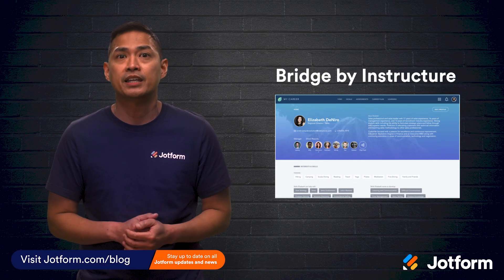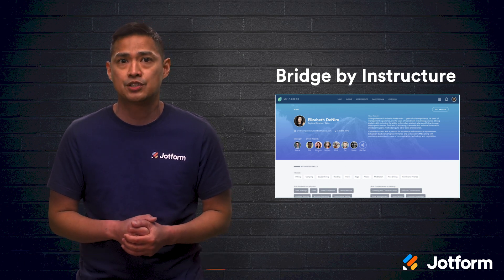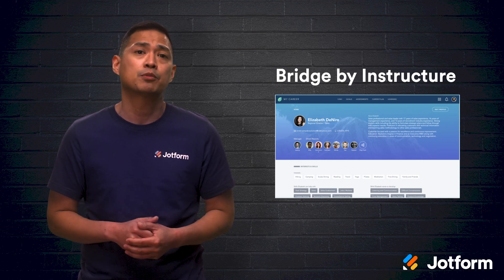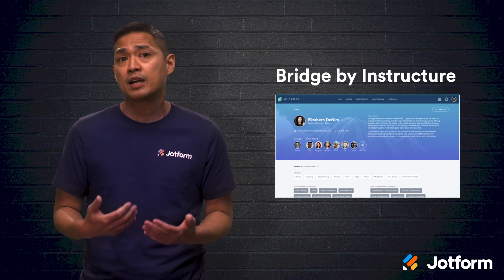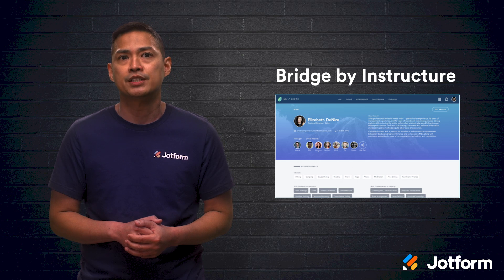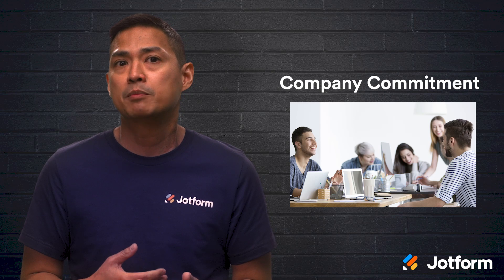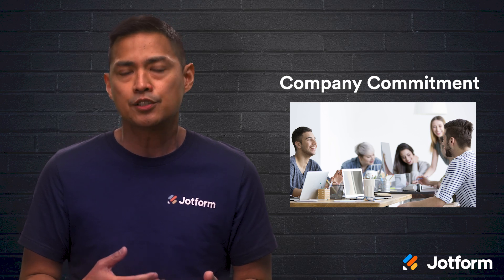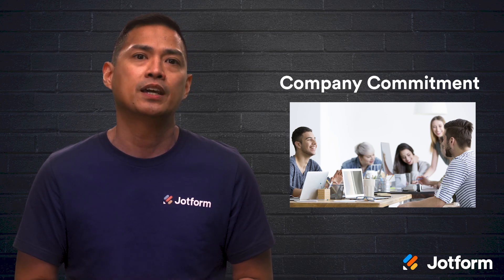First up, we have Bridge by Instructure. This is an online learning software tool designed for K-12 education, higher education, and the business world. When it comes to the business side of things, the goal of this product is to increase employee engagement and decrease turnover. With the proper training and leadership development, companies are able to form succession plans and prevent employees from leaving for opportunities that might better challenge them. Training programs are meant to demonstrate a company's commitment to their employees and personal development, and when employees understand the investment a company is making in them, it can have a powerful and positive effect on team members.